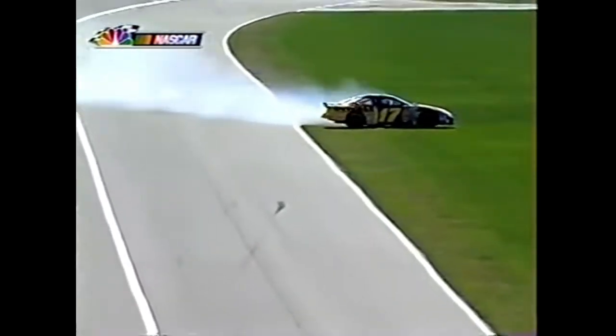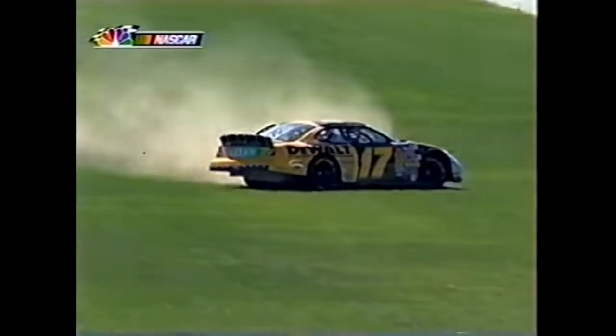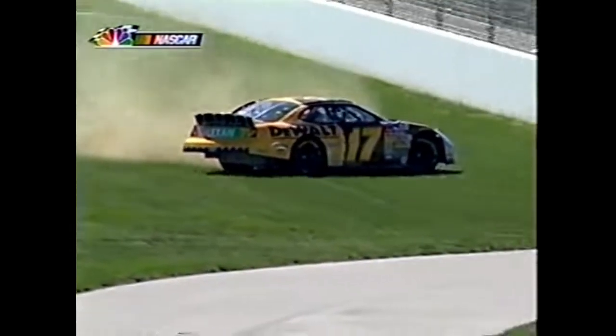Michael got high - he was running that high line and looks like he got up in the gray area. The car got loose and the grass just did not slow Matt Kenseth's car down - but that concrete wall did, abruptly.